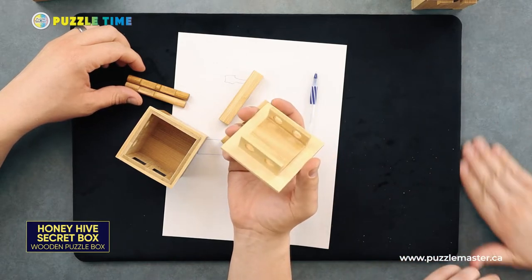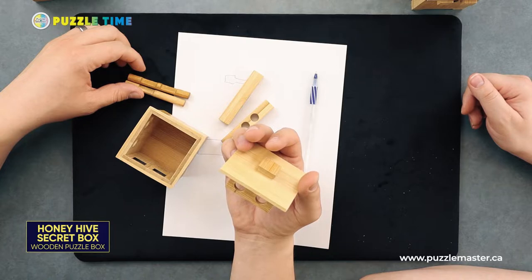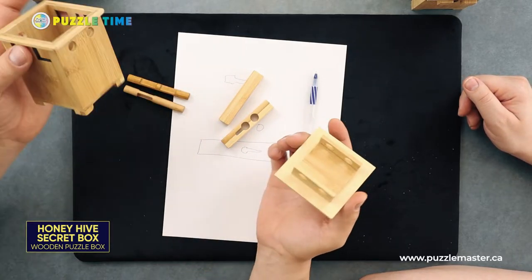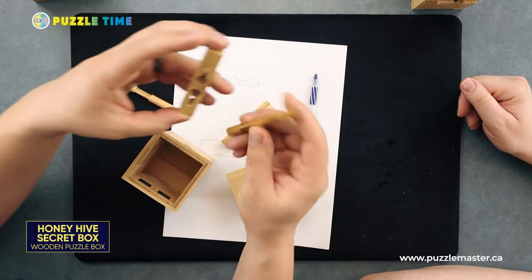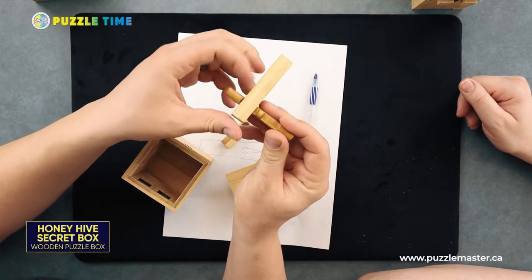I'm going to be honest, I don't agree with that level nine rating — it's not a level nine. We're going to change that. It's a cool puzzle though. You can see what's happening here: the dowel is going in there and it's kind of stuck. You push it to release.